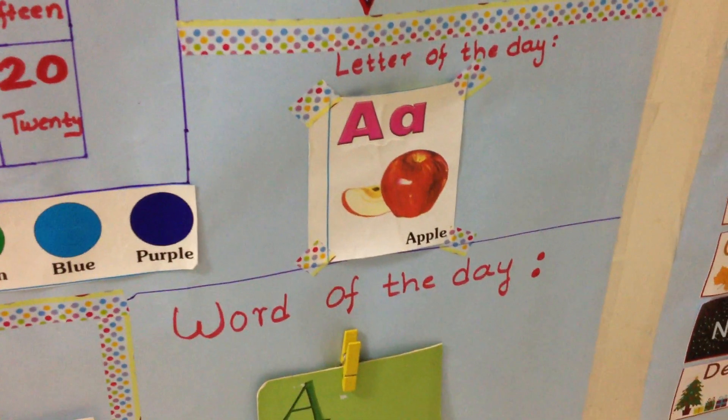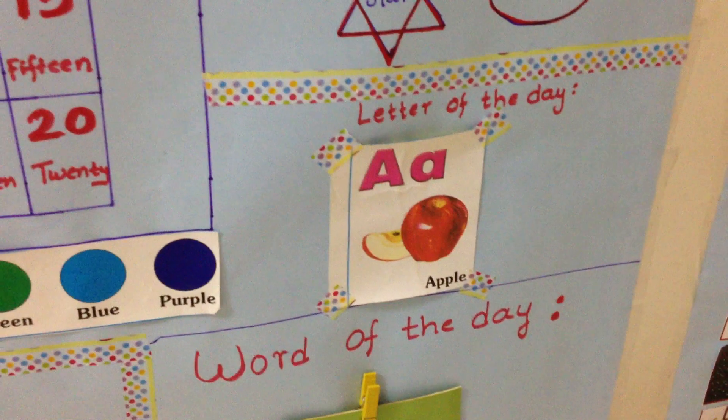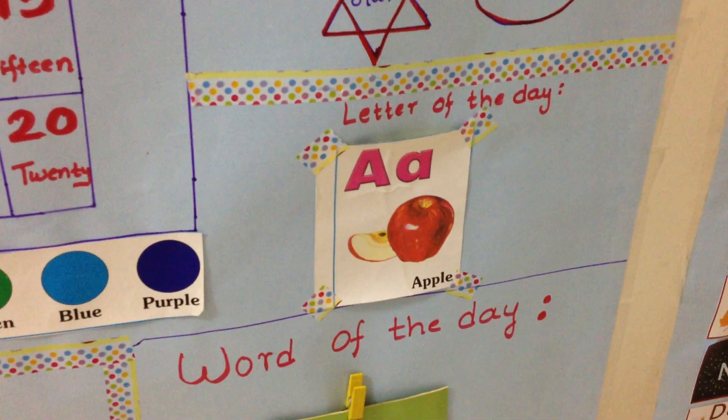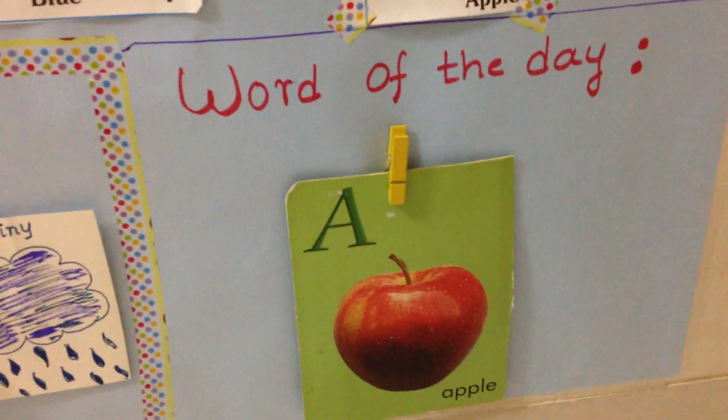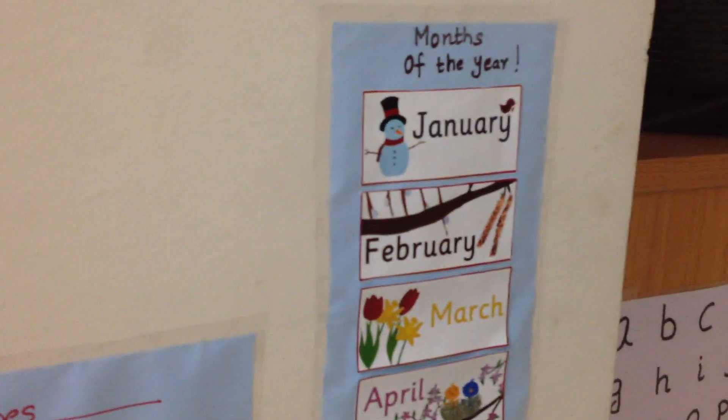Then we do letter of the day and word of the day. Every day we're going to go through a new letter, a new word with a picture. And then obviously we do months of the year with that song.